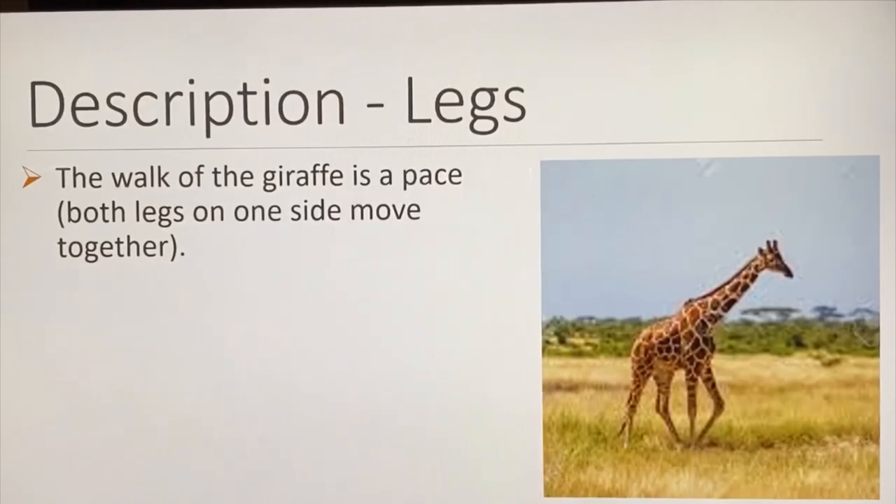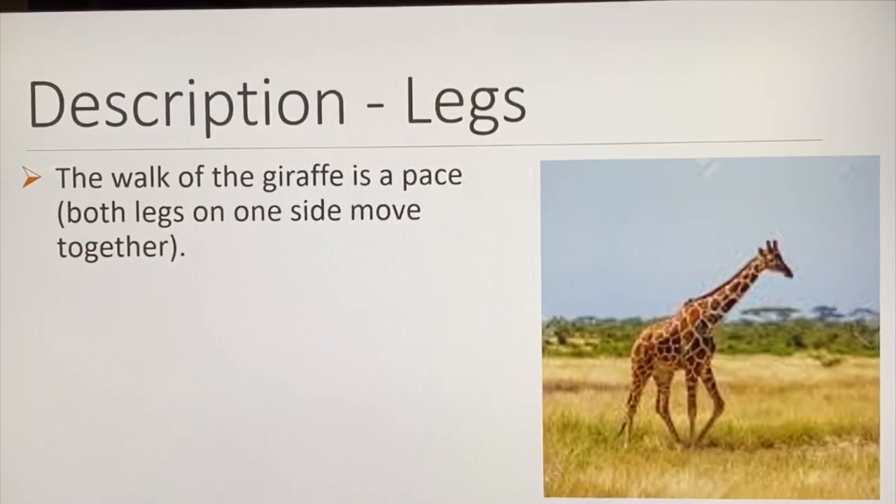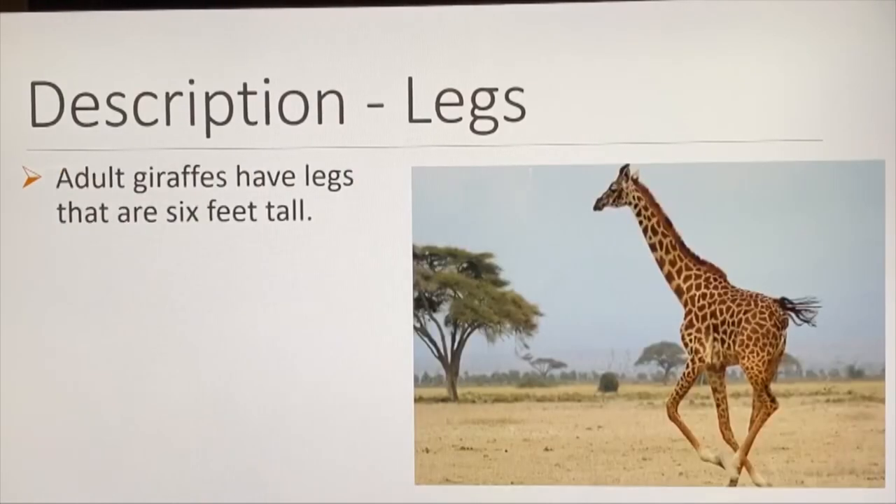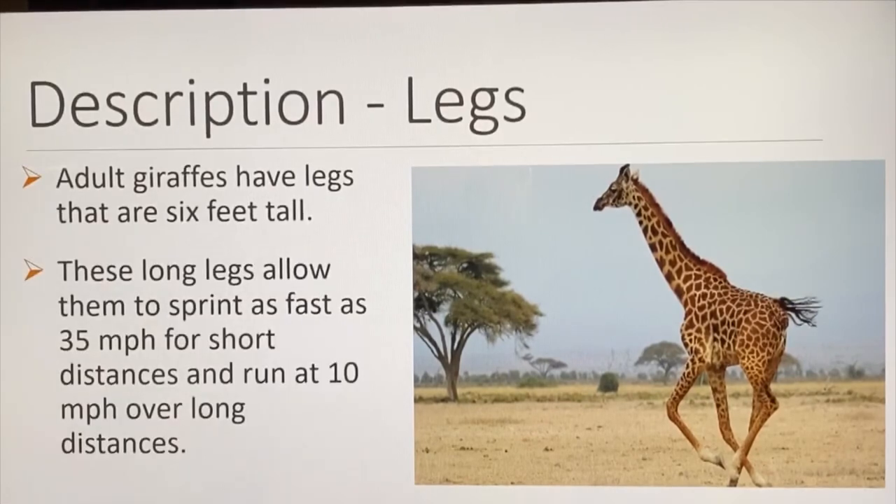The walk of the giraffe is a pace — both legs on one side move together. In a gallop, the giraffe pushes off the hind legs; the front legs come down almost together, but no two hooves touch the ground at the same time. The neck flexes so that balance is maintained. Giraffes have legs that are six feet tall, allowing them to sprint as fast as 35 miles per hour for short distances and run at 10 miles per hour over long distances.